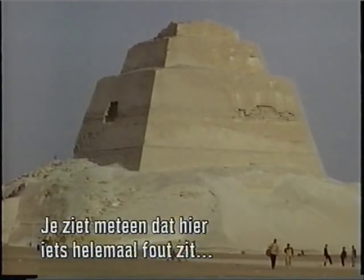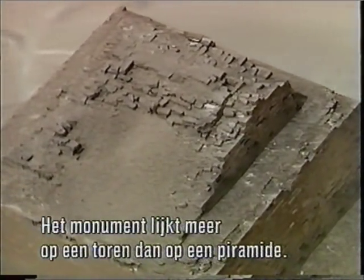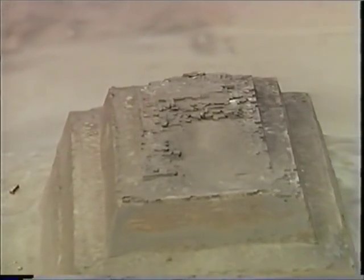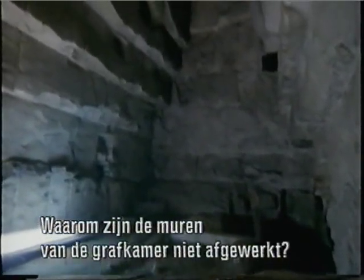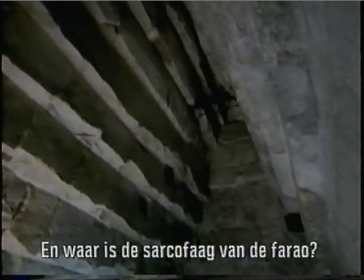As soon as you see it, something seems very wrong, but it's not clear exactly what. The monument appears more like an ominous tower than a pyramid. As you explore the site, more and more questions arise. Why are the walls of the burial chamber rough and unfinished? Where is the pharaoh's sarcophagus?